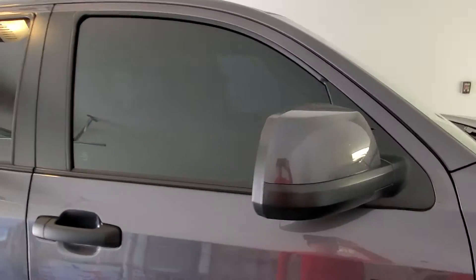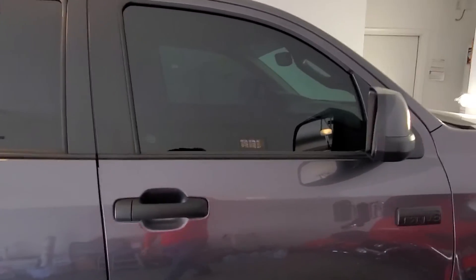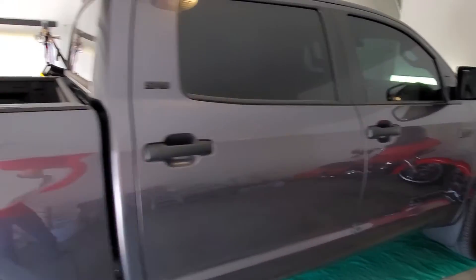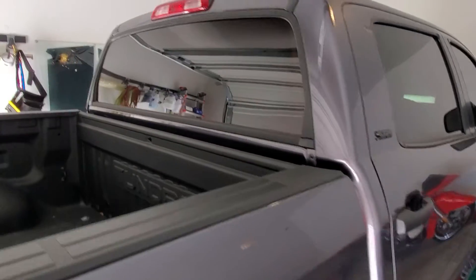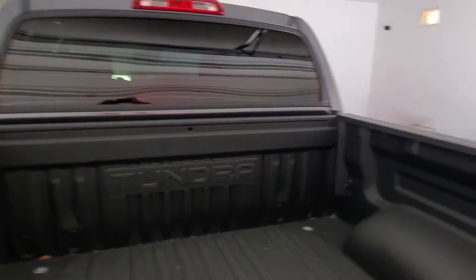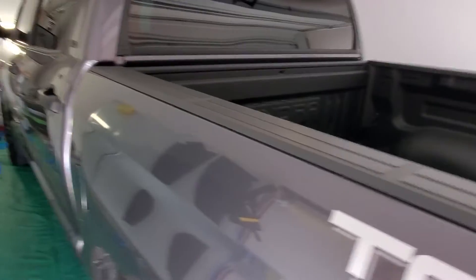Let's check out the passenger door, which absolutely came out perfect. The driver's door also looks clean — and here is Tint Monkey's famous one-piece back window in the XR+. Let's go to the driver's side.